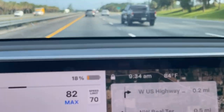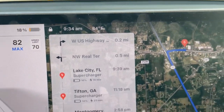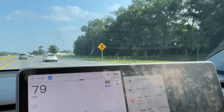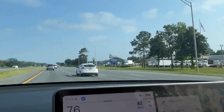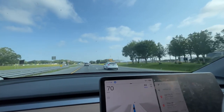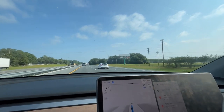Originally said I would get there with 12%, but it recalculated and I'm getting there with 16%, so it's been pretty efficient. I've been between 75 and 82, as you can see there on my max speed. Passed a couple cops and they waved by, so I'm in the safe zone at 82 miles per hour, going with traffic. FSD — full self-driving — is doing phenomenal.